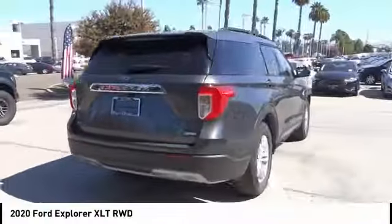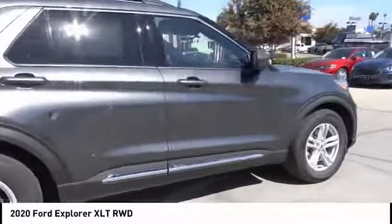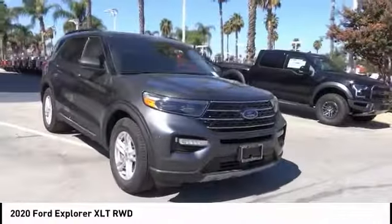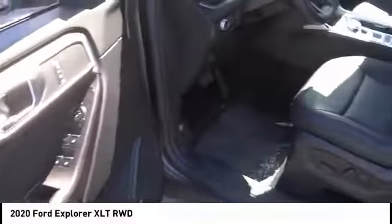Alloy wheels, rear spoiler, power mirrors, luggage rack, rear wiper, power seats, cruise control, power windows, leather seats, power locks. This beauty is sure to make you the talk of the neighborhood, so call or drop in for a test drive today.